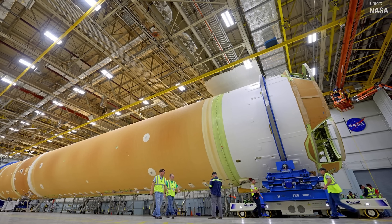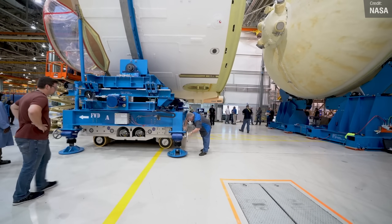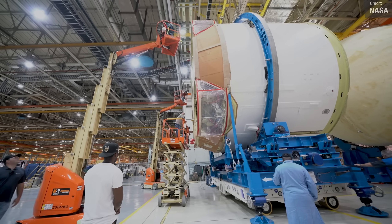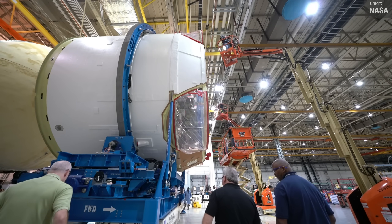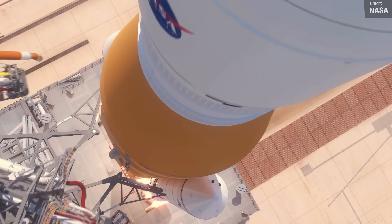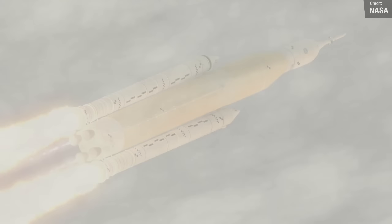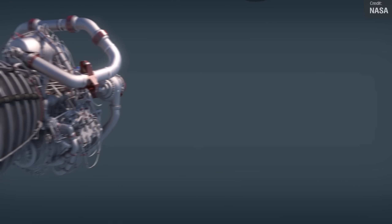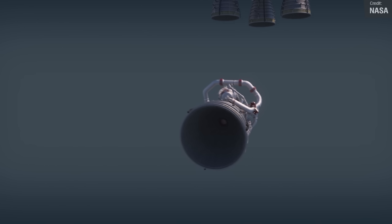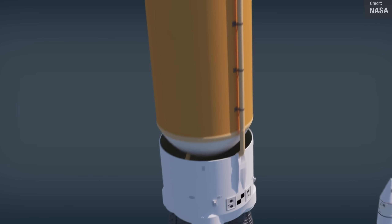The engine section is a pretty complicated bit of kit, located at the bottom of the 65-meter, or 212-foot, tall core stage. It has tons of sensors and wiring, and is responsible for powering the Artemis missions to the moon. The RS-25 engines and two solid rocket boosters will produce a whopping 8.8 million pounds of thrust, or nearly 40,000 kilonewtons, at liftoff. The engine section also houses the engines and includes essential systems for mounting, controlling, and delivering fuel from the fuel tanks to the engines.